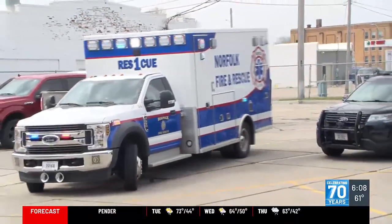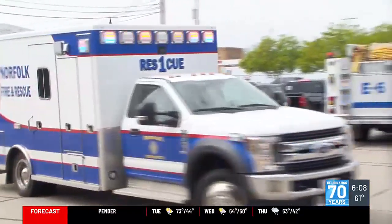In Norfolk, Nebraska, Katie Koppel, KTIV News 4. Norfolk Fire Rescue started using the Haas Alert technology in its fire trucks and ambulances in November.